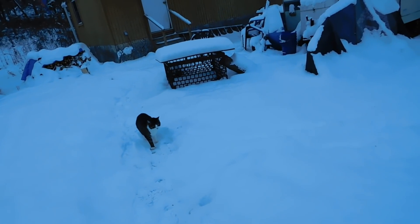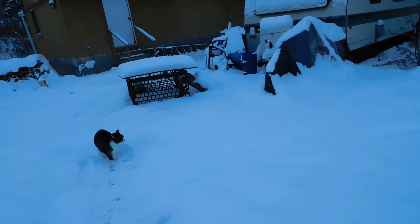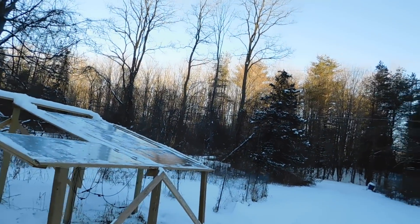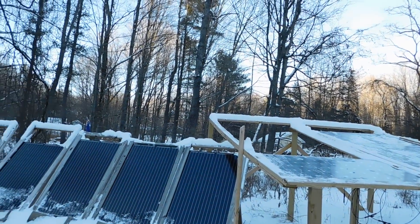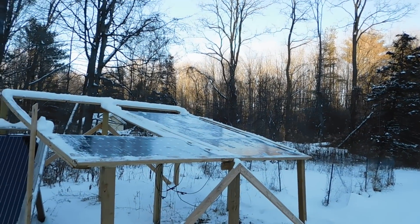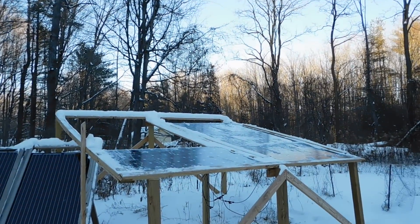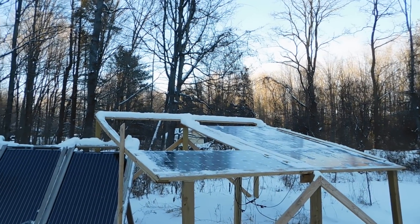These panels were more covered because of the angle, so I cleaned them off again as well. We only pulled in 0.2 kWh off of these panels over here and 0.1 off of these panels today. It was still snowing this morning even after I cleaned them off, so I knew they were going to get covered again - and they did. It definitely affects the input of what we get in.